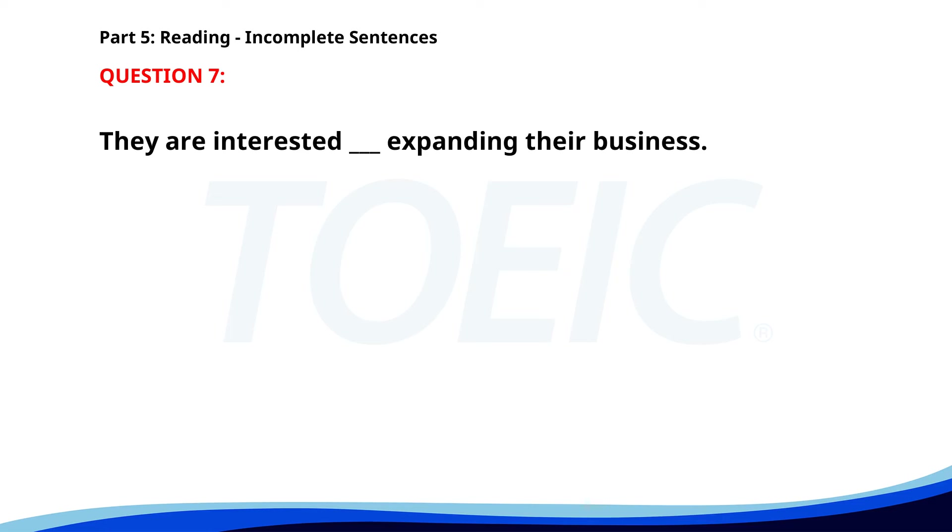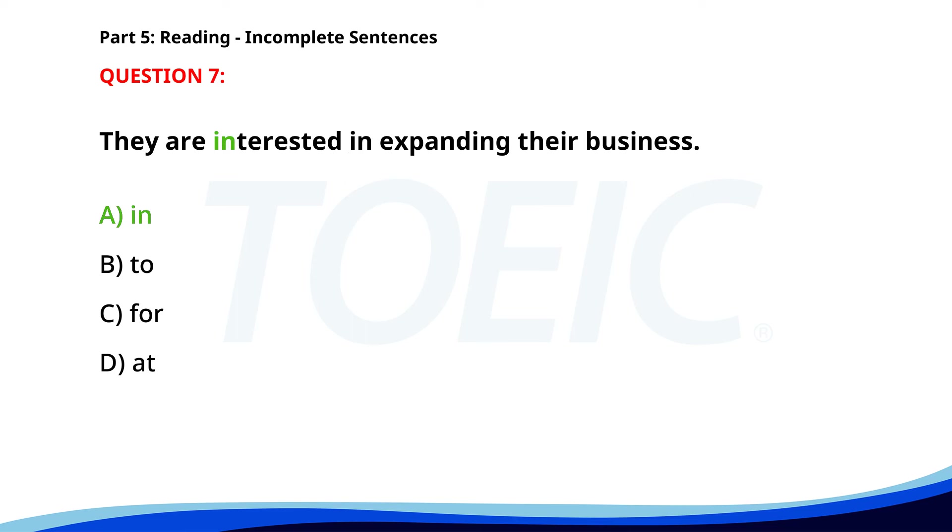Number 7. They are interested ___ expanding their business. A. In. B. To. C. For. D. At. The correct answer is A. In.